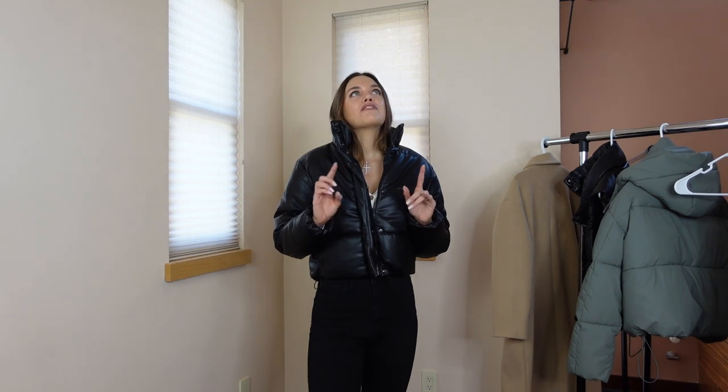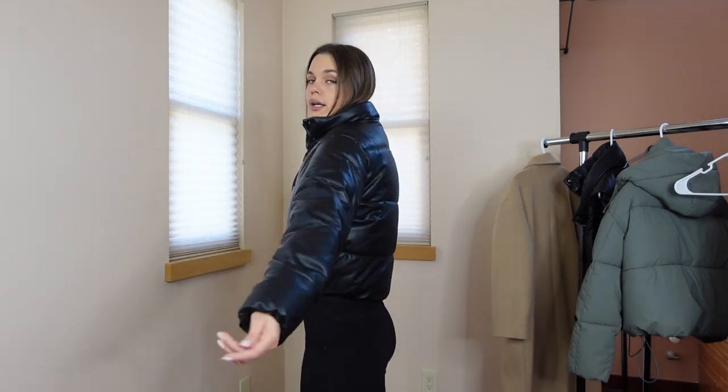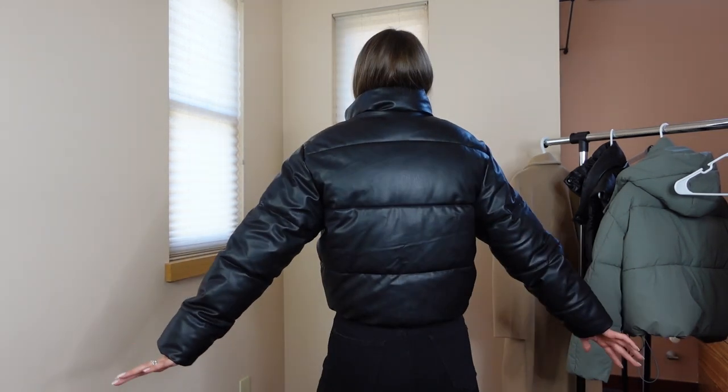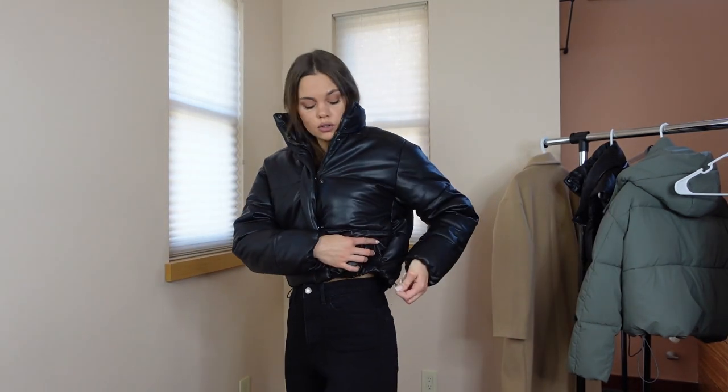I do own a North Face but a different one — not the fashion one I wanted, which was $330. So I got this jacket for $88 and it has the same look as the North Face even though it's a faux leather kind of vibe. It's super warm and cute. The tag says it can keep you warm down to negative something degrees. It also has drawstrings — I love the puffy look on top and slim look at the waist.